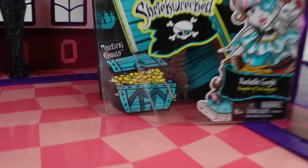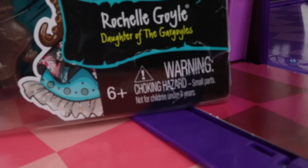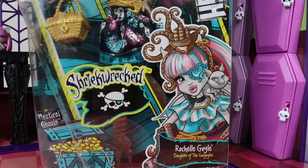This is Rochelle Goyle, and Rochelle is also one of the nocturnal ghouls. Due to small parts she also has a choking hazard warning, and she's been recommended for ages six and up.